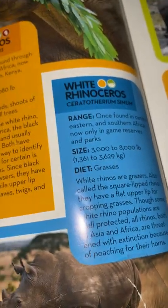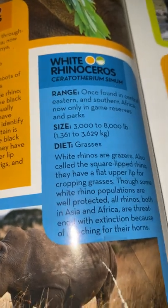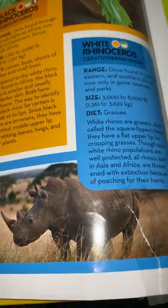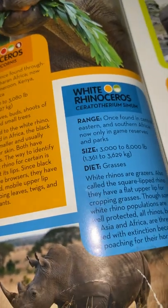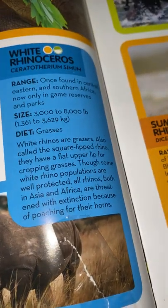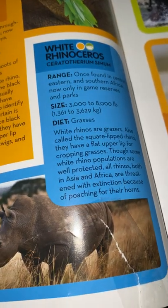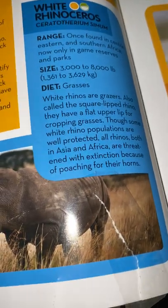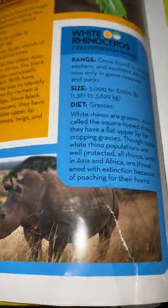White rhinoceros: once found in central, eastern, and southern Africa, now only found in game reserves and parks. They weigh 3,000 to 8,000 pounds or 1,361 to 3,629 kilograms and eat grasses. Also called the square-lipped rhino, white rhinos are grazers and have a flat upper lip for cropping grasses. Though some white rhino populations are well protected, all rhinos in Africa are threatened with extinction because of poaching for their horns.